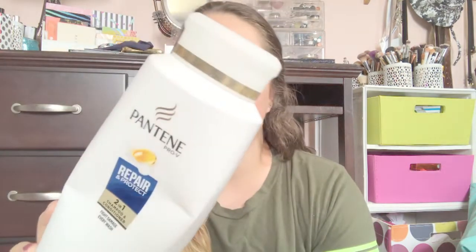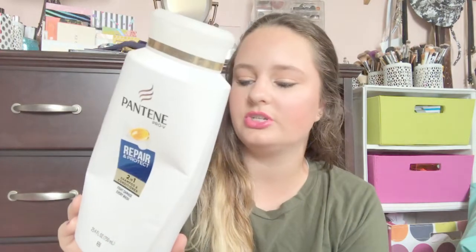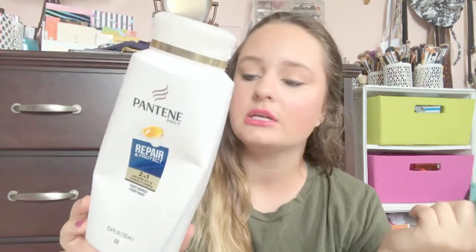First I have this shampoo from Pantene — this is the Repair and Protect 2-in-1 shampoo and conditioner. I love Pantene products. It feels like there's some still in here but it's been sitting for a long time. My favorite is probably the red label because it's the color-safe one, but my hair reacts really well to all Pantene shampoos and conditioners. My mom was using it too so I didn't use this giant thing by myself.